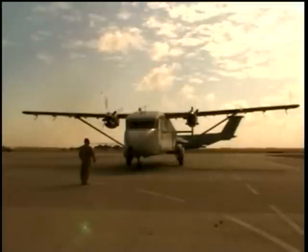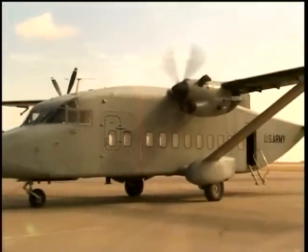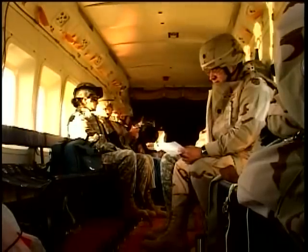The civilian version of the C-23, or Sherpa, initially designed by an aerospace company in Ireland, operated as a commuter plane by various airlines during the 1980s and 90s. It was modified for the U.S. Army.